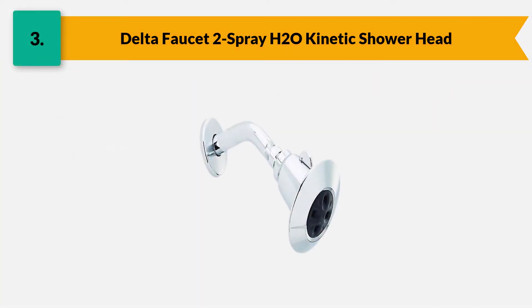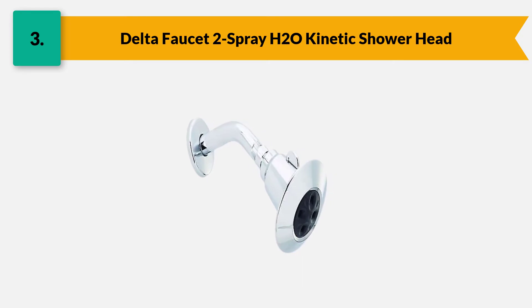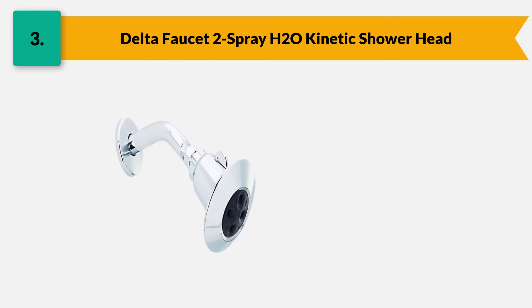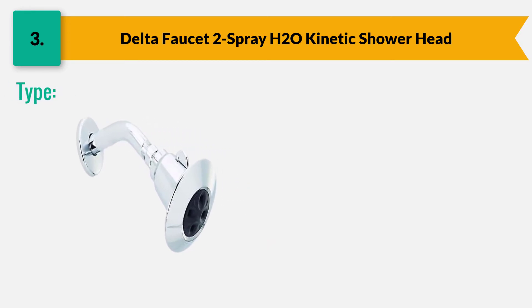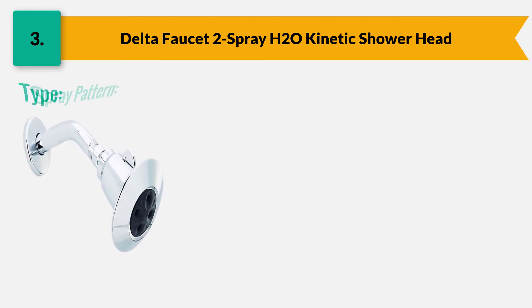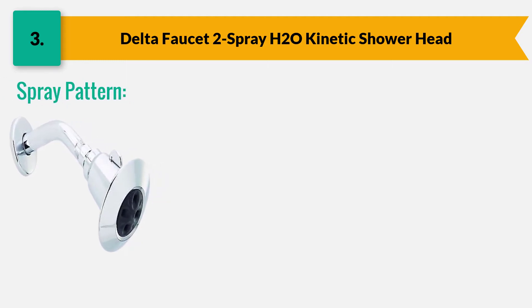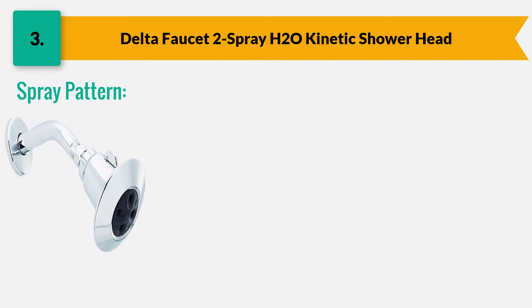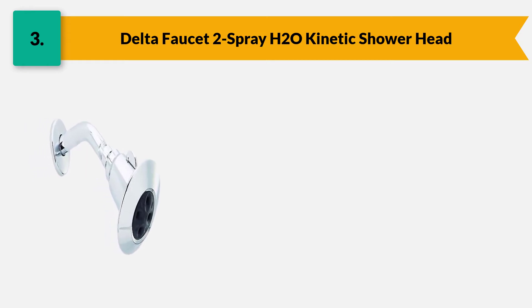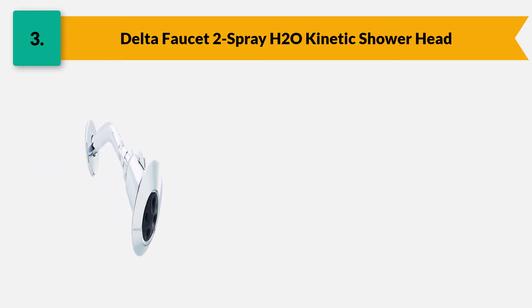Number three: Delta Faucet 2-spray H2O Kinetic shower head — indeed a good performer defined by its functions that provide a great shower experience. It has four large spray holes that provide more body coverage than a standard shower head. The spray pattern comes with an adjustable H2O Kinetic power drench that provides three times more coverage than a standard shower head.